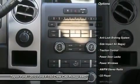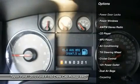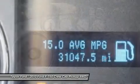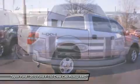Traction control. Anti-lock braking system. Dual airbags. Front air conditioning. Alloy wheels. Power steering. Four-wheel drive. Four-wheel disc brakes. Aluminum wheels.